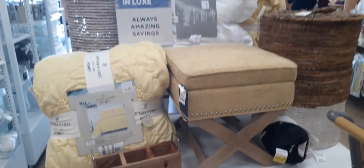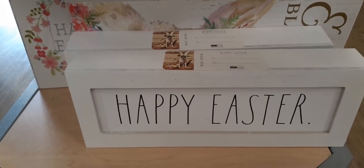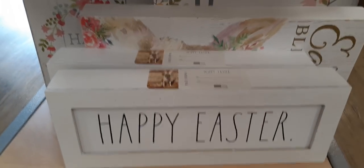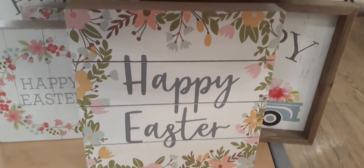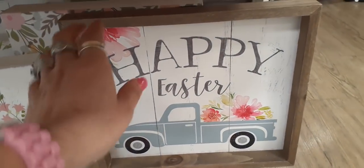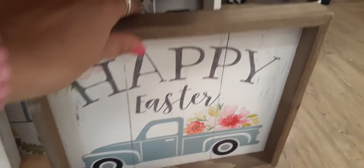We have lots of really cool signs. This one says 'Happy Easter,' very simple, by Ray Dun — $9.99. This one also says 'Happy Easter' and has all these really cute floral prints all around it — $9.99 as well. And we just found my favorite: 'Happy Easter' with a truck and a floral print in the back — loving the floral. This is only $9.99 and it's a nice size shadow box.